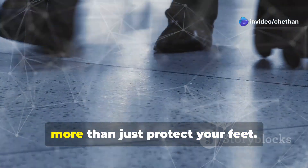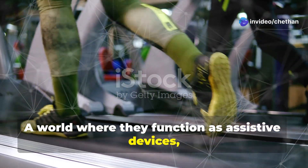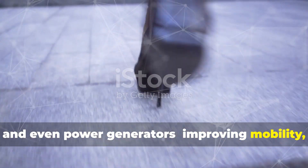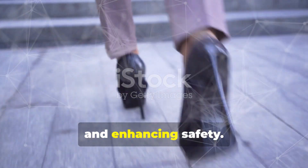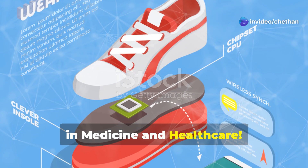Imagine a world where your shoes do more than just protect your feet — a world where they function as assistive devices, biosensors, and even power generators, improving mobility, monitoring health, and enhancing safety. Welcome to the future of smart footwear in medicine and health care.